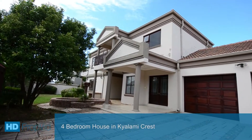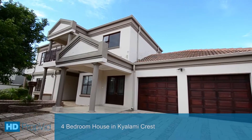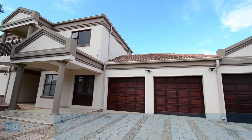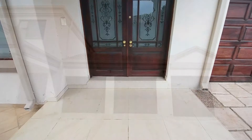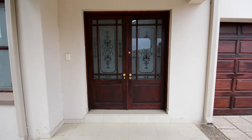This stunning home is situated in the sought-after Kyalami Crest Estate, which is ideally located close to major routes and amenities. It offers three automated garages, of which one is a Hollywood-style garage, ample vistas, parking and a lovely well-manicured garden hosting a water feature.